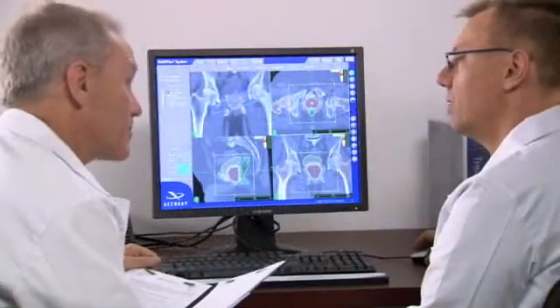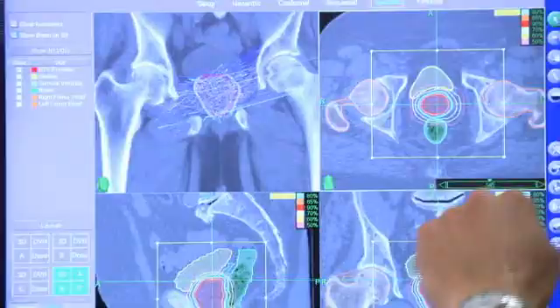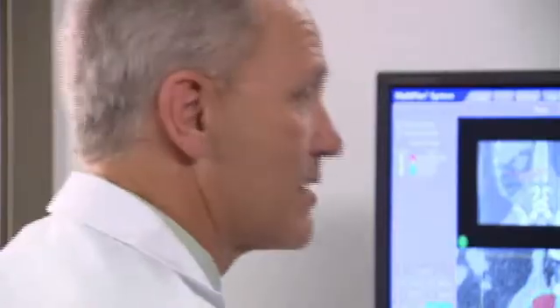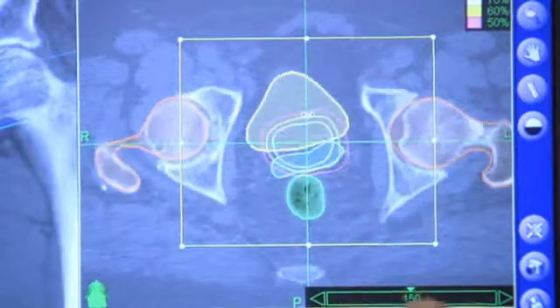As part of your diagnosis, your doctors will have measured your PSA, or prostate-specific antigen levels, via a blood test, which will be used to help track your treatment results.